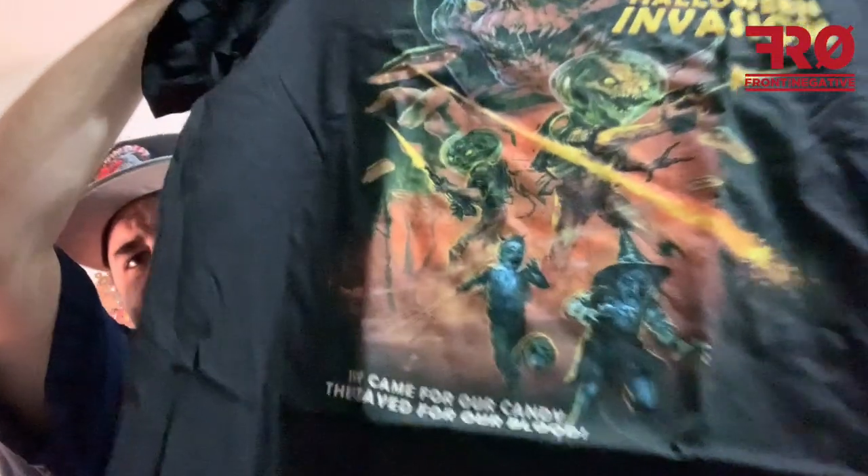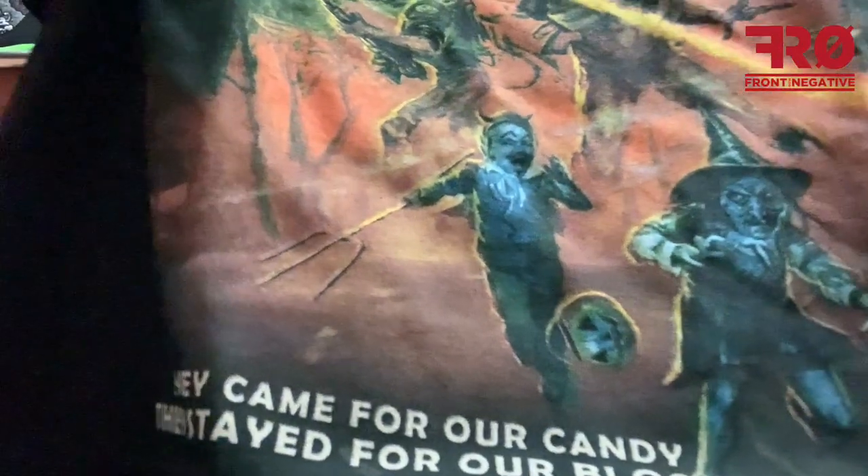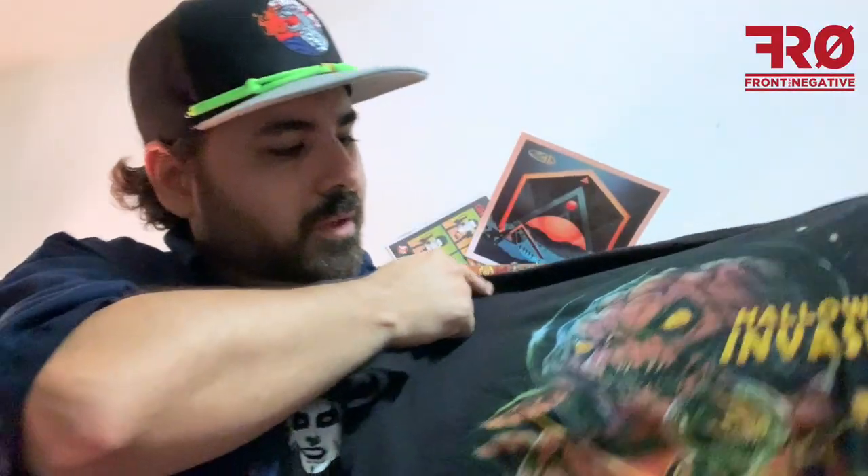We have the shirt right there. This year they were kind of late to show off the shirt — usually they have it ready to promote weeks in advance, but this one was showing off around one to two weeks before the sale. But love the shirt — going with the whole space aliens type vibe, 'Halloween Invasion' right there with a double tagline at the bottom. Very cool, love the graphics.